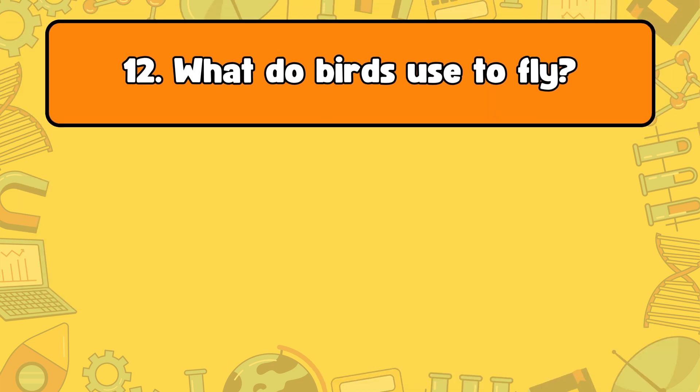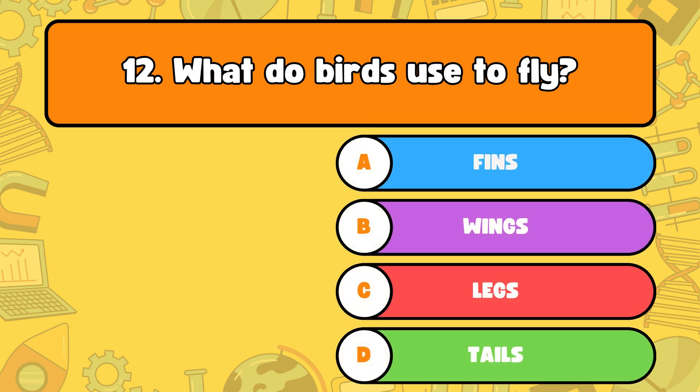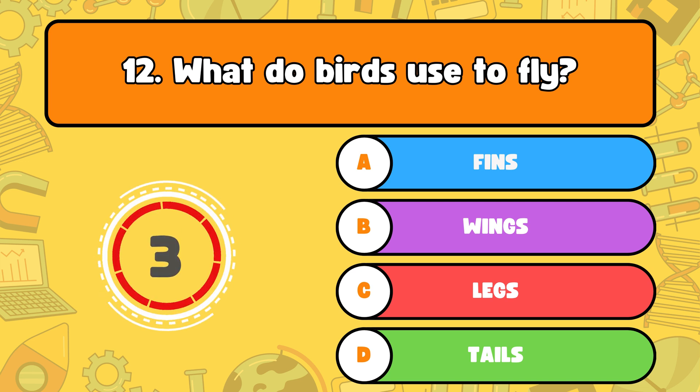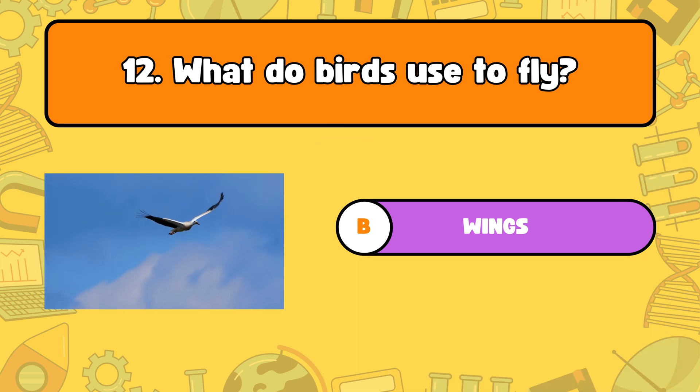Number 12, what do birds use to fly? Letter A, fins. B, wings. C, legs. Or D, tails. The answer is letter B, wings. Birds use their wings to fly.